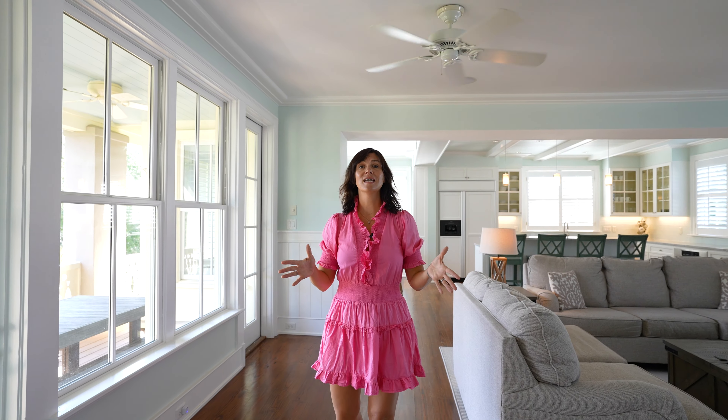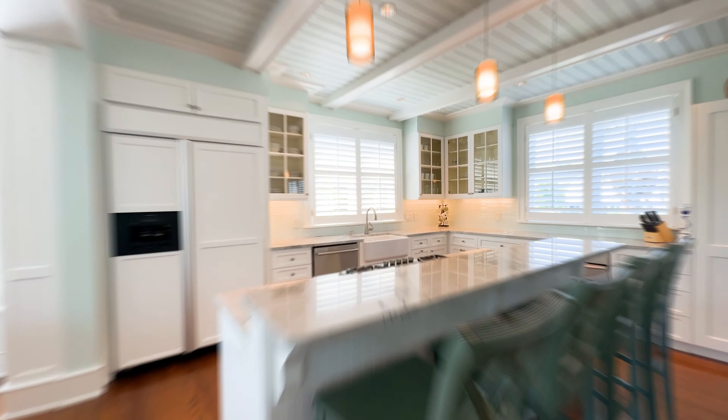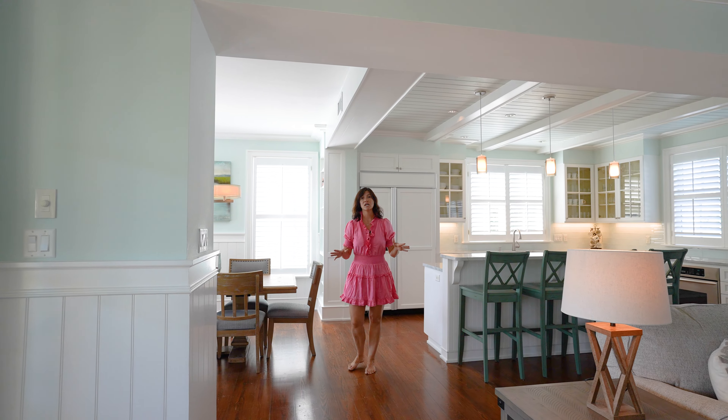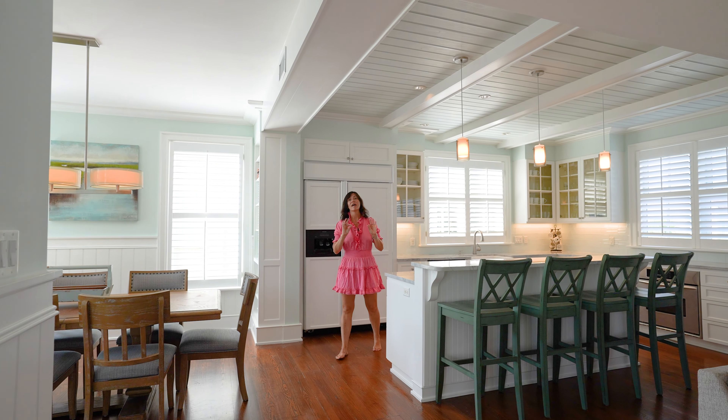When you step inside this beautiful home just steps away from the Atlantic Ocean, you're greeted with this amazing gourmet kitchen, large living space, and dining space. Designed by Keith Sommerauer, this home is meticulously crafted to think of everything.